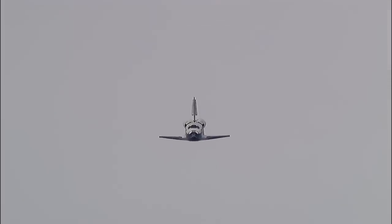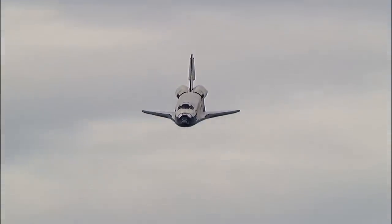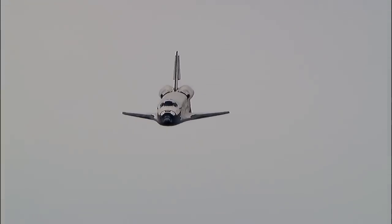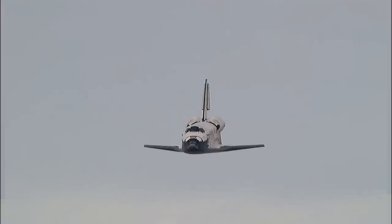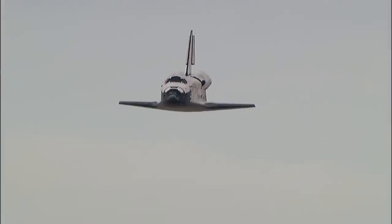Discovery right on the centerline. Moments from now Rick Sterko will flare up Discovery's nose. Pilot Kevin Ford will deploy the landing gear. The pre-flare maneuver conducted.